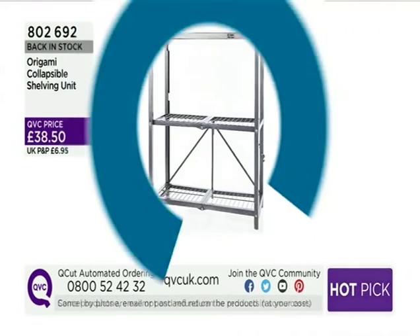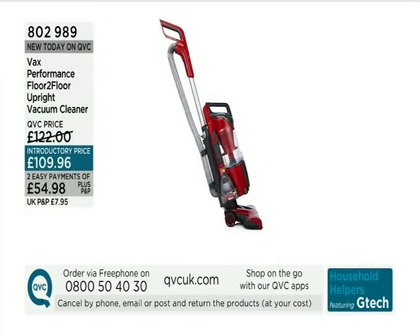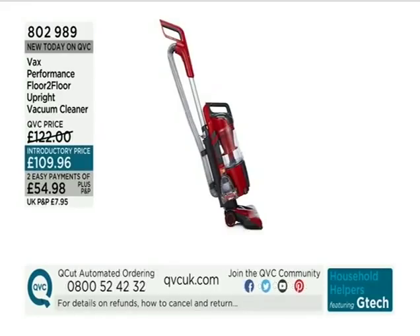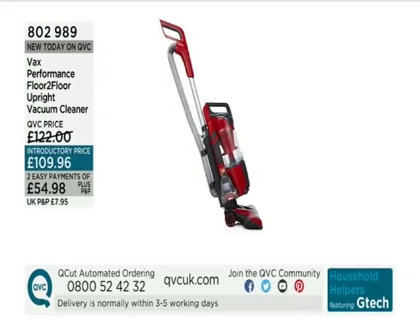A big name when it comes to helping you around the house — that is Vax. We are looking at brand new today: the Performance Floor-to-Floor Upright Vacuum Cleaner at £109.96. That is an introductory price. You do have easy payments as well at £54.98 plus P&P. If you've always promised yourself a Vax, maybe those easy payments are going to do it for you. The brand is absolutely massive.